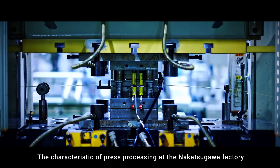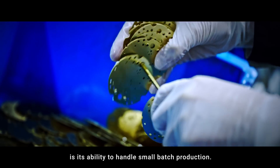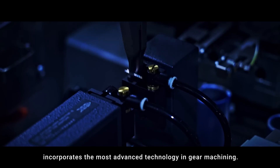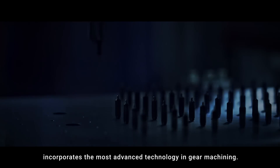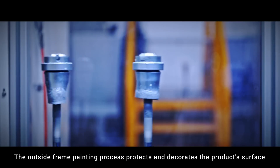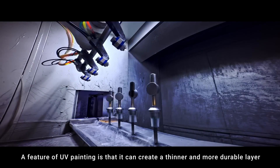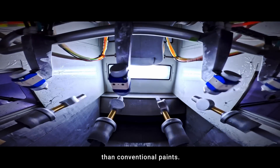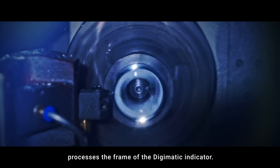The characteristic of press processing at the Nakatsugawa factory is its ability to handle small batch production. The automated pinion machining line incorporates the most advanced technology in gear machining. The outside frame painting process protects and decorates the product surface, and a feature of UV painting is that it can create a thinner and more durable layer than conventional paints. This multi-tasking machine processes the frame of the Digimatic indicator.